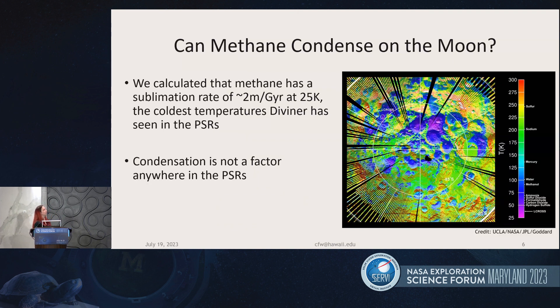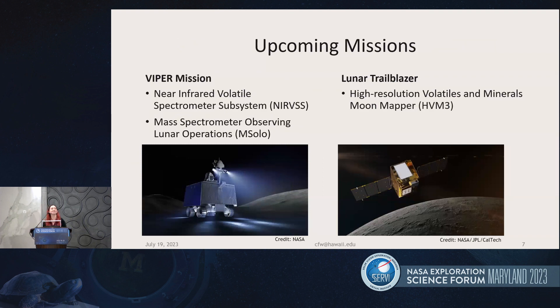Can methane condense on the Moon — can it form ice? Doing some more simple calculations, Chiara found that the sublimation rate of methane at the coldest measured place on the Moon, 25 Kelvin, was 2 meters per billion years. This is huge — absolutely no methane ice could possibly be maintained over a long period of time. So methane ice is not really a factor, even at the coldest locations on the Moon. We're really looking for adsorbed methane.